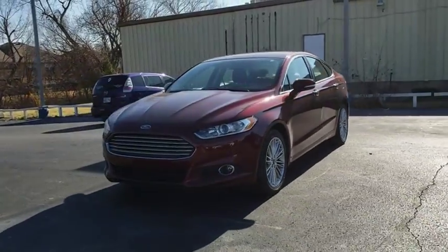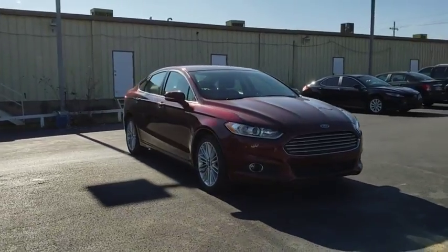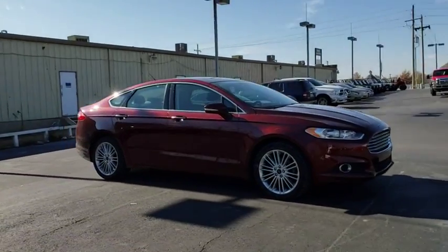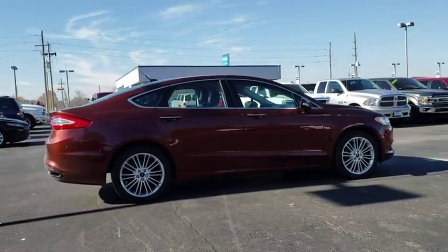The 2016 Ford Fusion. You can have both impressive power and great economy in a Fusion. This vehicle has less than 50,000 miles. Here are some of this vehicle's great options.